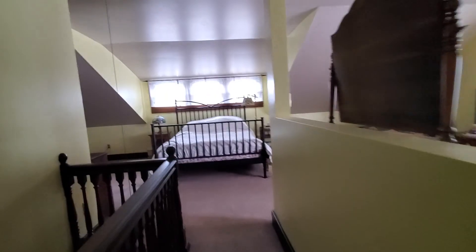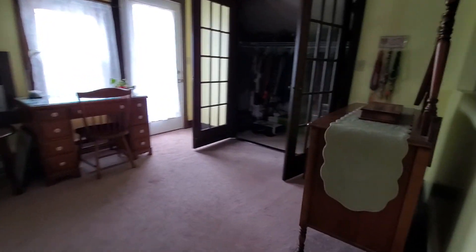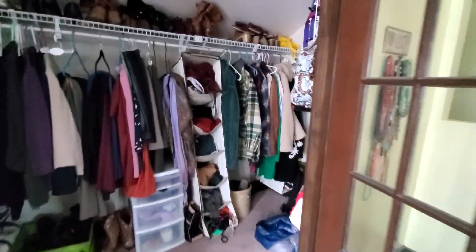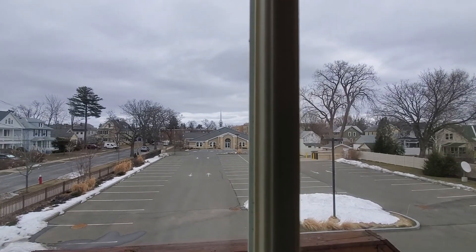Like a little cubby for storage. Great-sized closet. And it has an exit to the outside — that's a church over there.